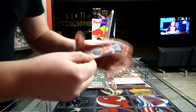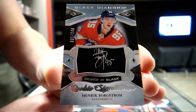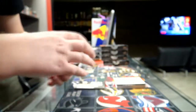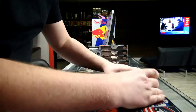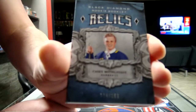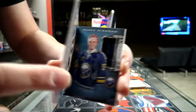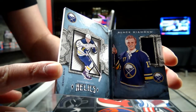Next we got a Silver and Black Rookie Signature — autograph, numbered out of 249 — Trent Frederic for Boston, autograph. Next we got a booklet: Rookie booklet 114 out of 199 for the Buffalo Sabres, Casey Mittelstadt — dual jersey, blue and white jersey for Buffalo.